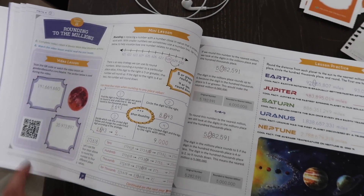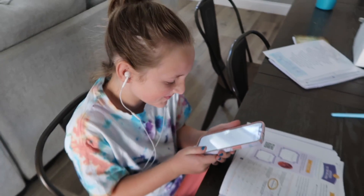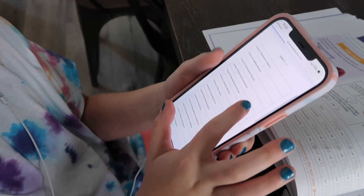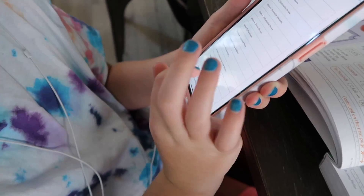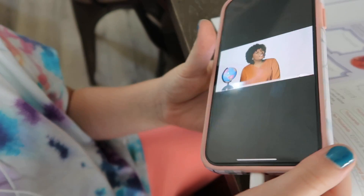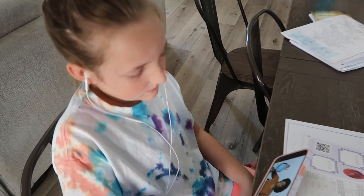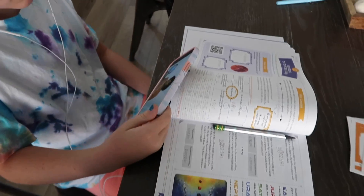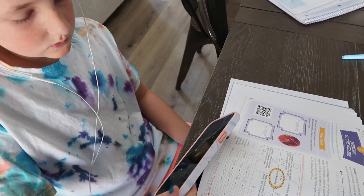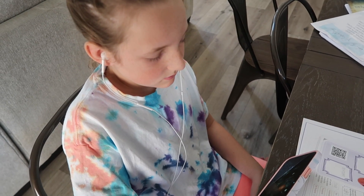We always start with the video portion first, so that is where we are going to start today. Olivia loves scanning the QR code herself and getting right on to the Good and the Beautiful's website — she knows exactly how to navigate it. She finds Lesson 11, it's labeled right there, and then she just pushes the video and watches. The teacher guides her through and will reference when to pause, and of course you can pause it longer if your kids need more time.